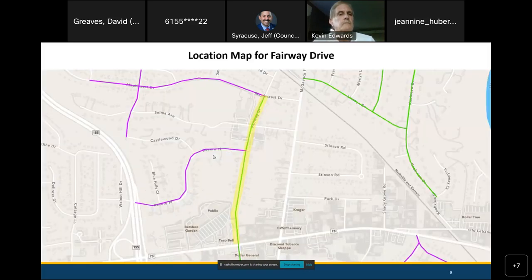This is a map of Fairway Drive, a screenshot from Nashville's interactive mapping tool. The green roads are ones that have been selected to have traffic calming, and the purple are streets that have applied but not yet been selected. If you go on that website later, you'll see all kinds of streets around with that color coding.